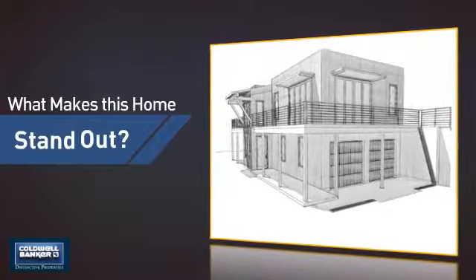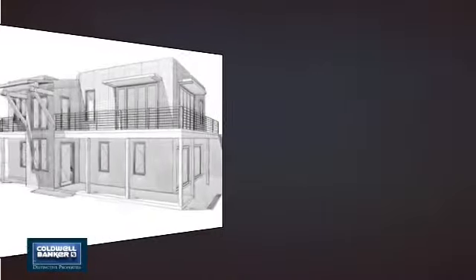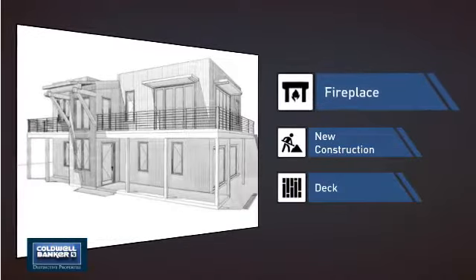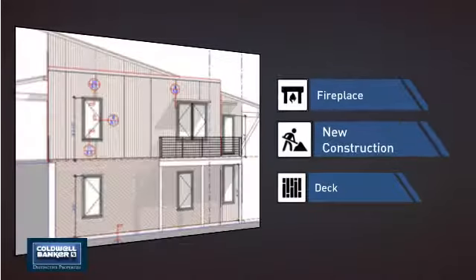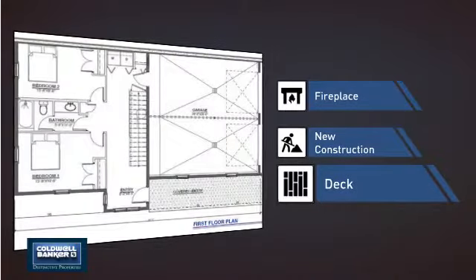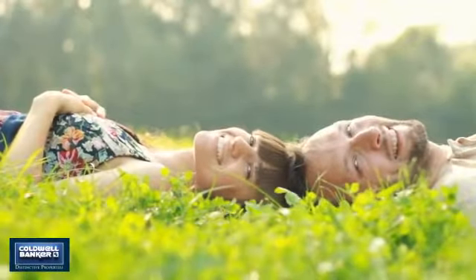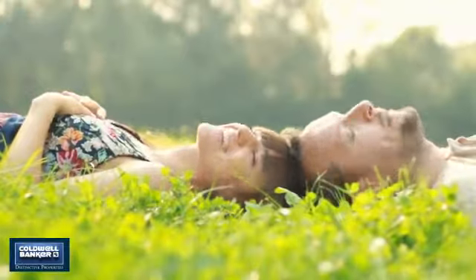But let's talk about what really makes this home stand out: a fireplace for keeping you warm and cozy on cold winter nights, recent construction for an updated look, and a deck, which is a great addition whether you love eating outdoors or simply catching some rays. All these great features add up to a property that might be not just your next house, but your next home.